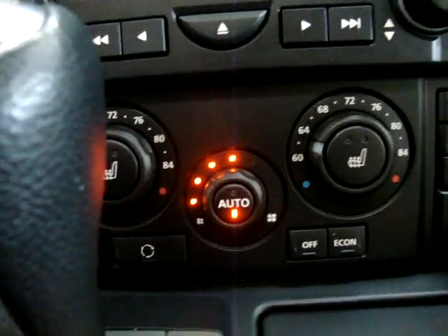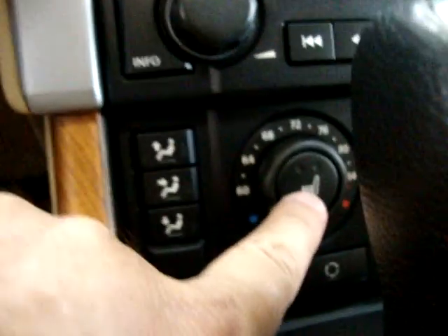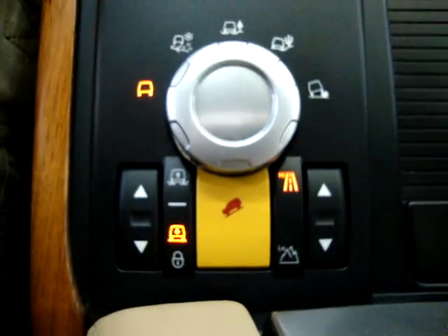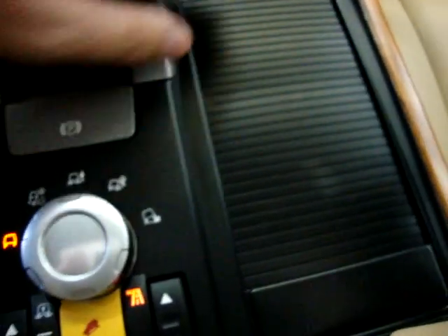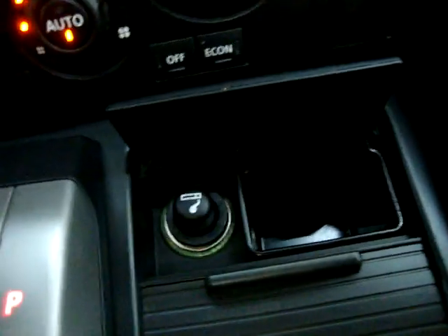It has dual climate control, meaning you can set one side cooler or warmer than the other and it does not affect the passenger side. It also has heated seats with two different levels of comfort, same thing on the passenger side. This is your adjustable suspension for off-road or for city — the car can go up or down. And there are cup holders with a retractable cover.